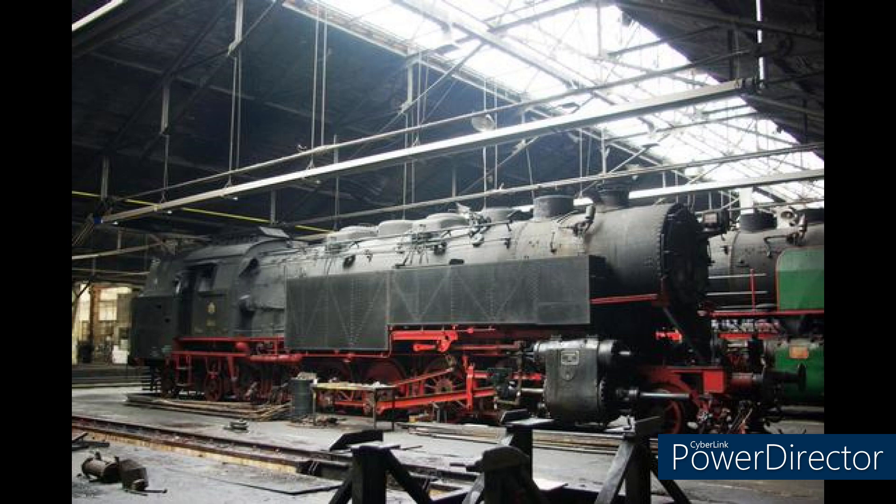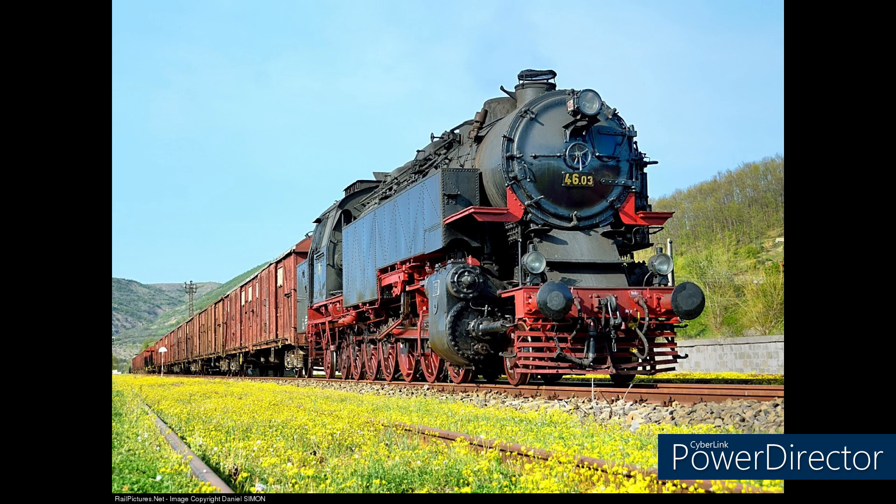Despite them being extremely powerful, the class 46s couldn't escape the fate of scrap. There is no record of when these engines started to be torn up for scrap that I could find, but only one of the 1931 variants still exists — number 4603, which has been fully restored to working order since May of 2015.